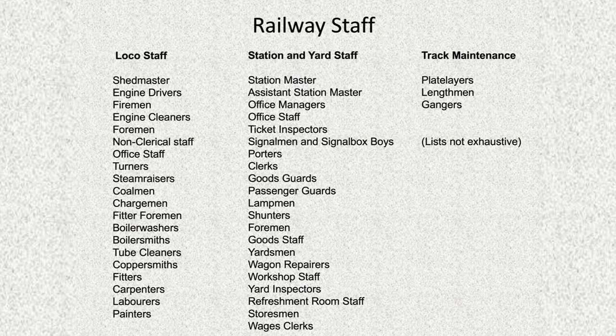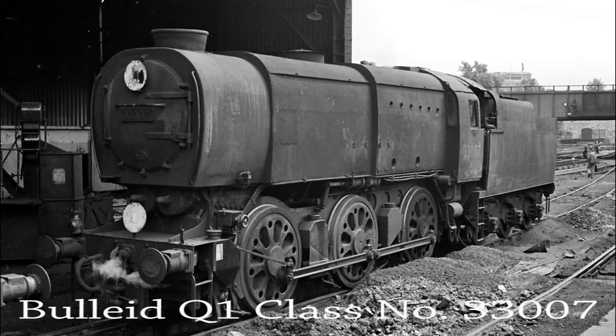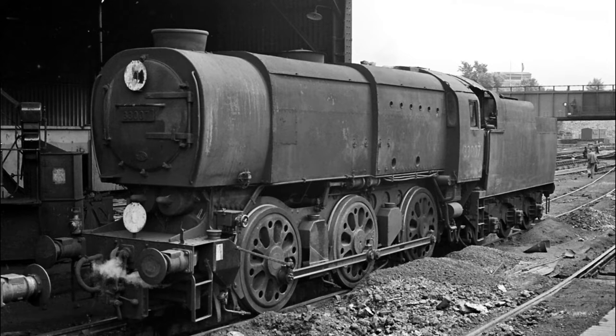Among other grades of men employed were sandmen, ash loaders, gland packers, tubers, painters and even carpenters. Following Maunsell's retirement, Bulleid took over the reins of chief mechanical engineer, the Q1 class 'coffee pot' being synonymous with Guildford.